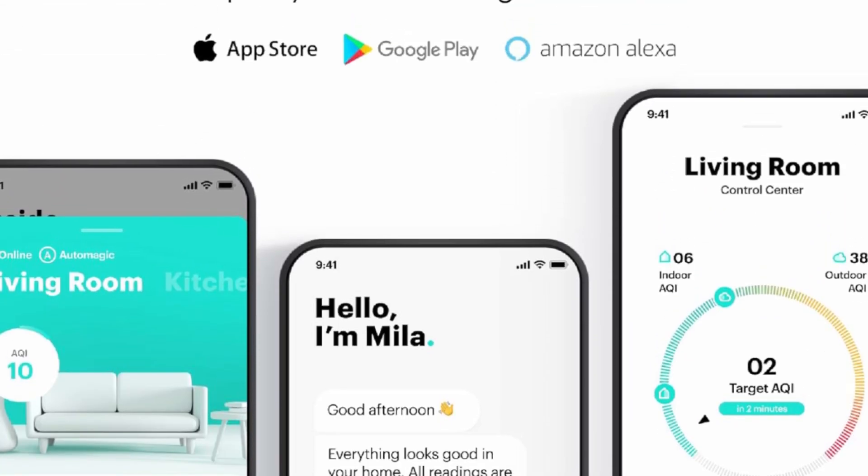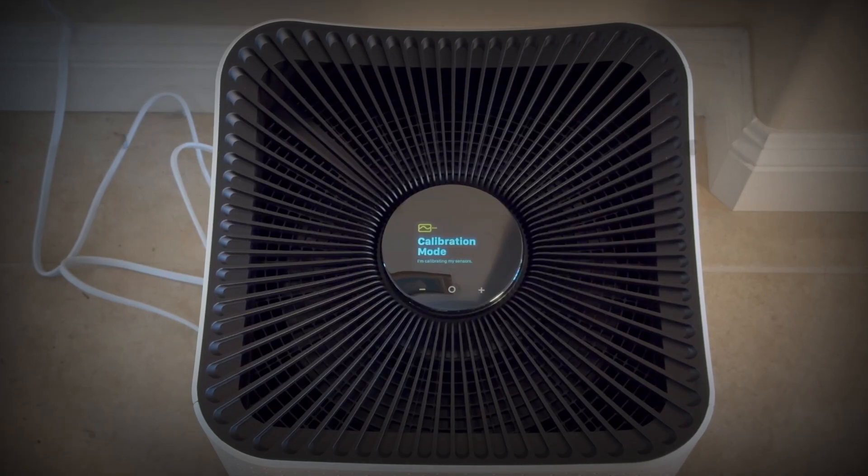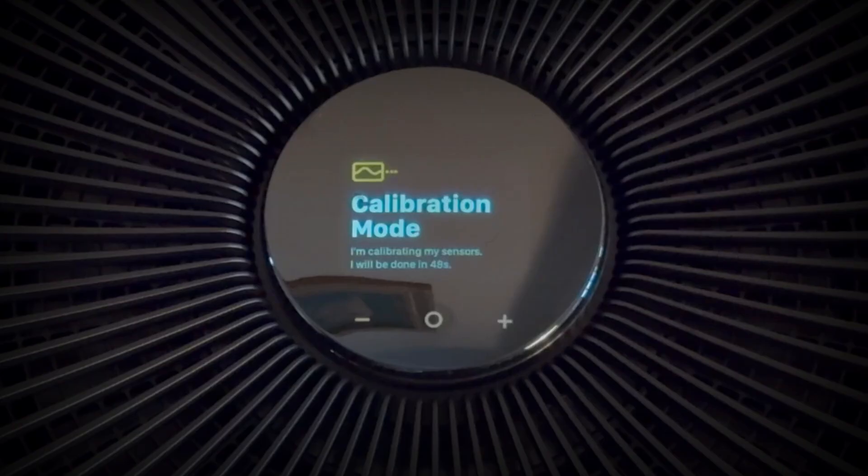Miele is the first HEPA air purifier smart enough to know when to quiet down, with eight custom modes: sleep, white noise, energy save, built-in child lock, and more.